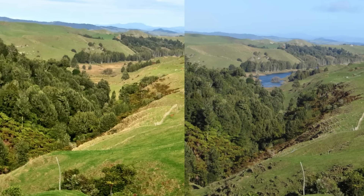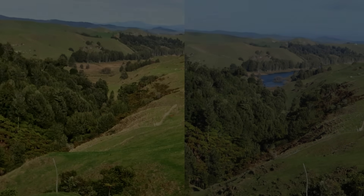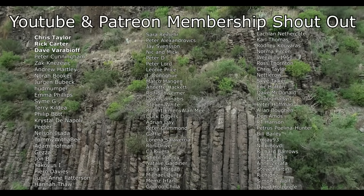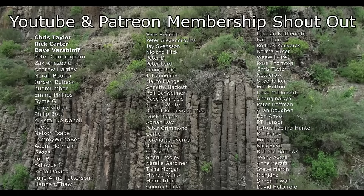I hope you found this as interesting as I did, and as always, thanks for watching. Before I end this video, I'd like to give a big shout out to my Patreon and YouTube members — thank you so much to everyone that helps to support this channel.